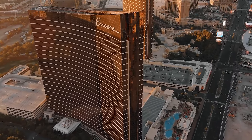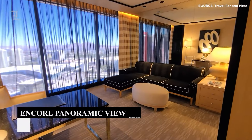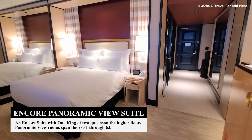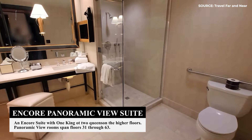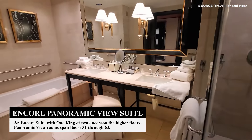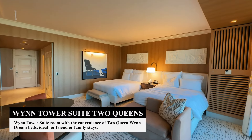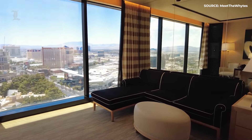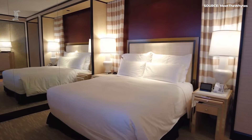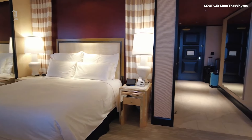While the buildings of Wynn and Encore are virtually the same, the room types offered vary slightly. Both buildings' rooms are routinely rated as some of the highest quality in all of Vegas. But there is one major difference: while the Wynn building's rooms are more traditional and the most basic of offerings, all rooms at Encore are suites. Because of this, rooms at Encore are, on average, around 100 square feet larger than their comparable Wynn counterpart.